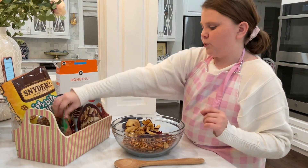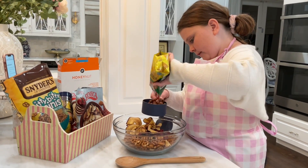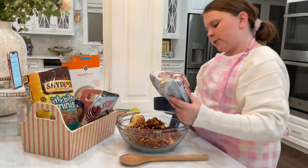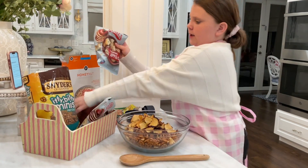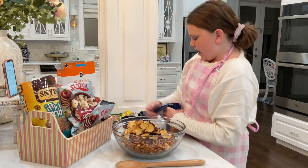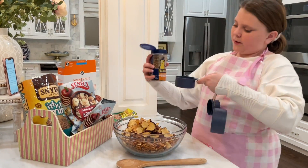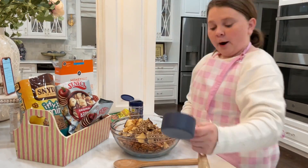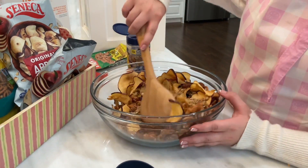We're going to do one cup of almonds, and one cup of the original mix-ins, and then half a cup of sunflower seeds. Mix until it's all combined, making sure nothing flies out.